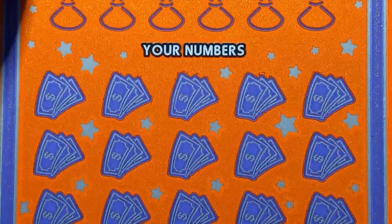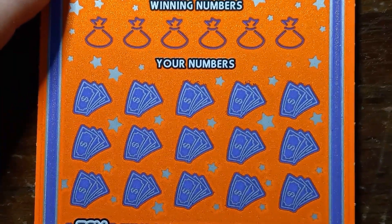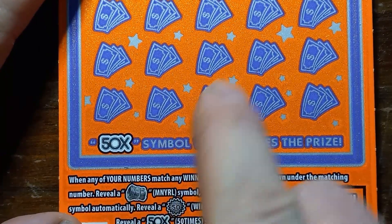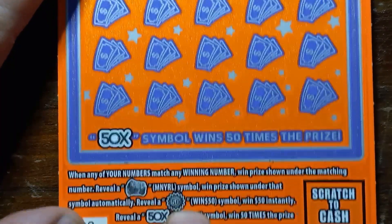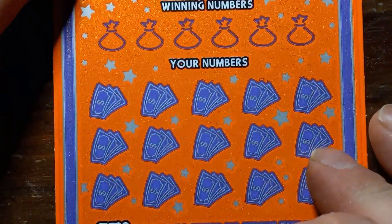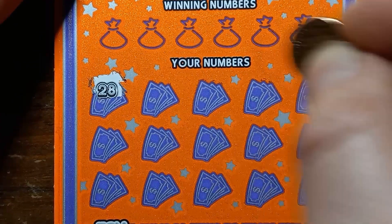Alright, on to ticket 2 of 50 Times the Win. Let's see if we can get something on ticket 2. See a money roll, we win that. Wonder what's underneath the $50 burst there — we'll take that, or the 50x. Any one of those prizes will be a good prize to get.